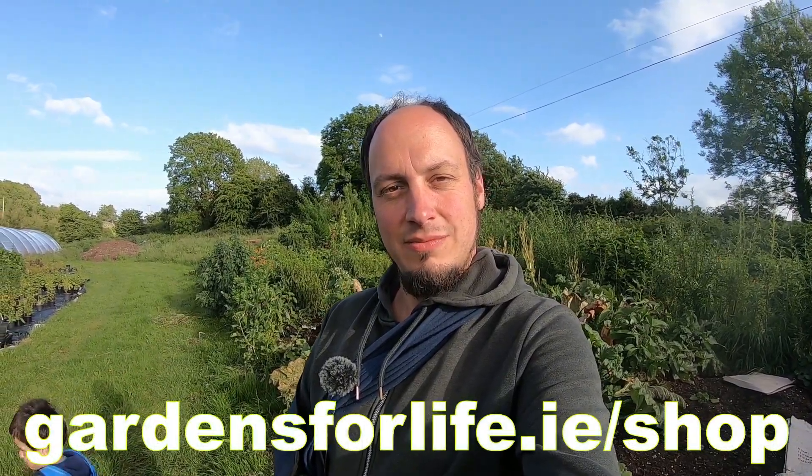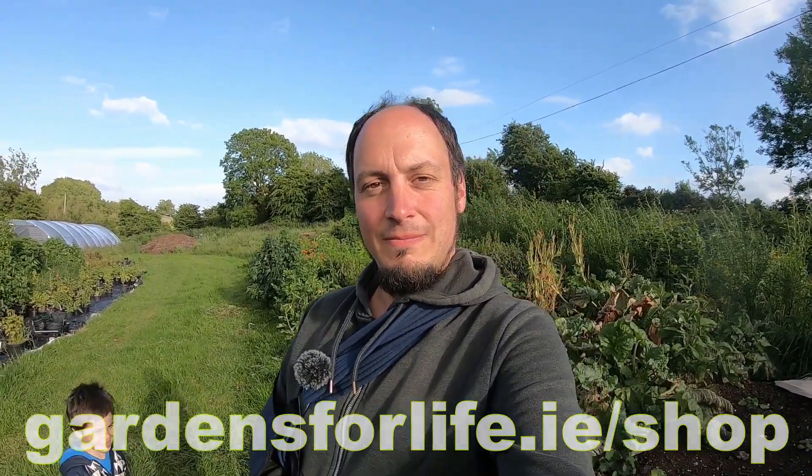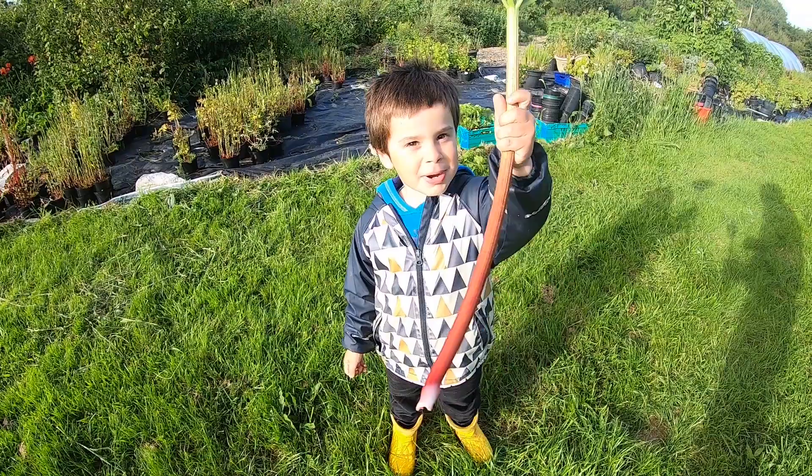Thanks very much for watching the video. Please give us a thumbs up if you don't mind — we'd highly appreciate it. And if you want to support the work that we do, please have a look at our website. We have some potted plants and various different bits and pieces for sale there. We'd highly appreciate your support. We'll see you at the next video — bye bye!